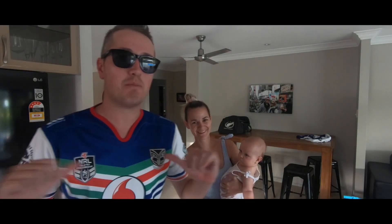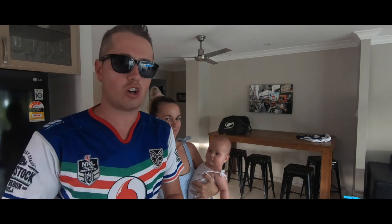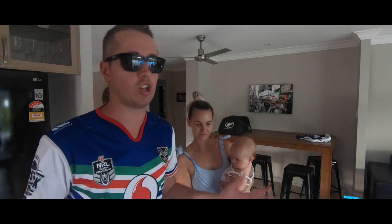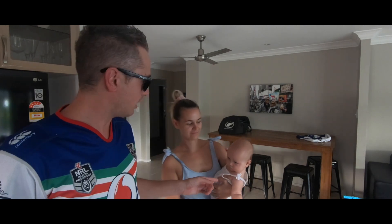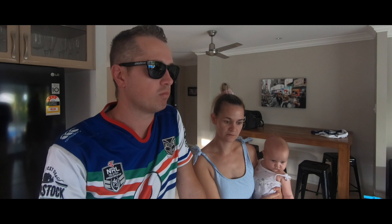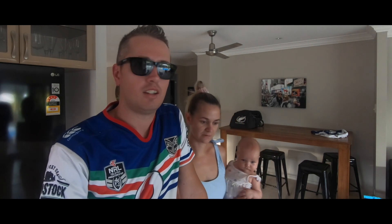Hey guys, welcome back to the Lanes! I'm Mr. Mitch, this is Mrs. Lane, and today we're going to share a few thoughts on our trip to Rarotonga because lots of people have been asking us where to stay, what to do, and all those sorts of things. Fun fact: this one right here was in mummy's tummy when we were over in the Cook Islands. Also, where the hell do you get Wi-Fi in Rarotonga? Okay, let's go!